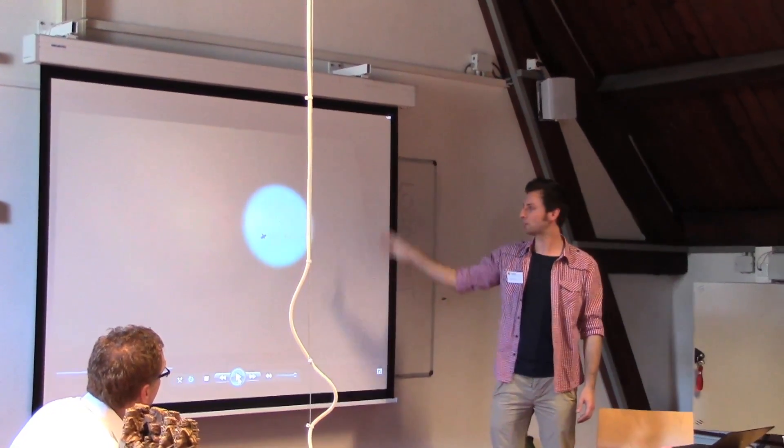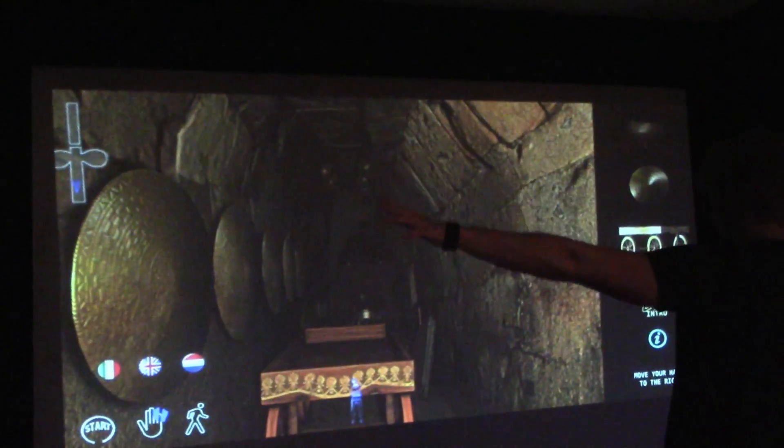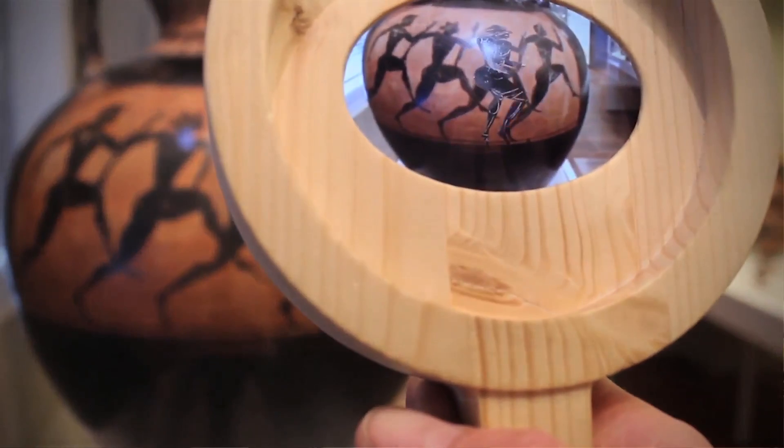My name is Daniela Petrelli. I am Professor of Interaction Design at Sheffield Hallam University and I am the coordinator of the MESH project. In MESH we design and implement a platform for cultural heritage professionals to create intelligent spaces and smart objects.